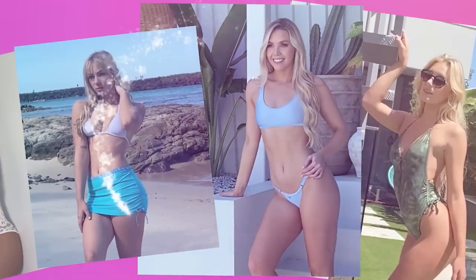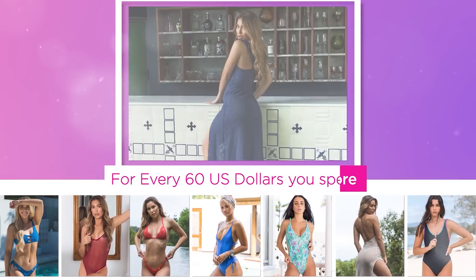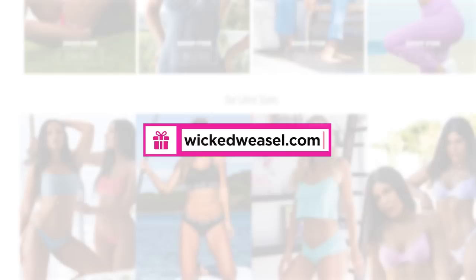Choose your free gifts during Wicked Weasel's 27th birthday giveaway. Get free bikinis, lingerie and more for every 60 US dollars you spend at wickedweasel.com. Only while stocks last.